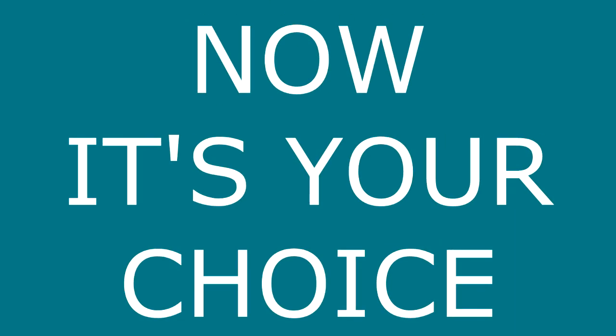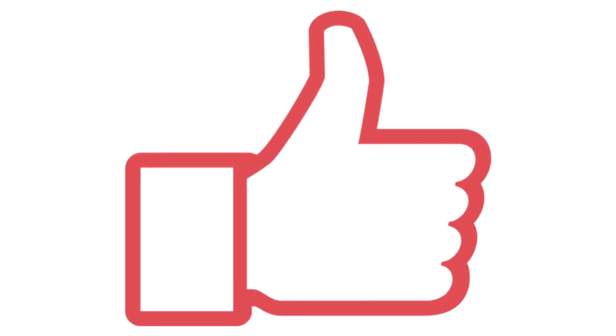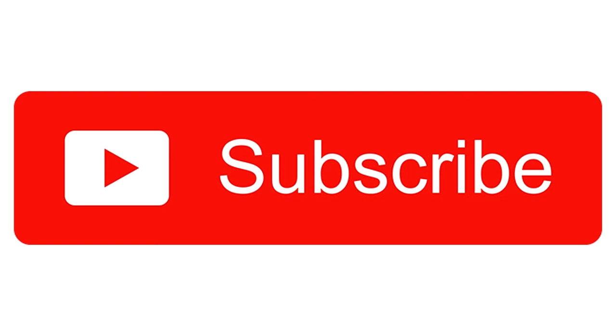That's all. Now it's your choice which software you want to use. If you like the video please hit the like button below and subscribe for more such informative videos. Till then, take care, thanks for watching.